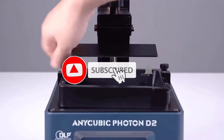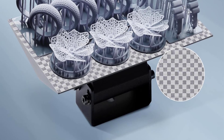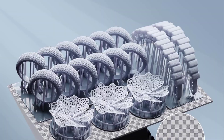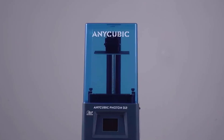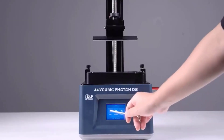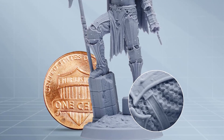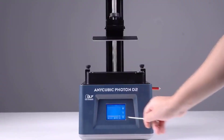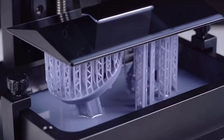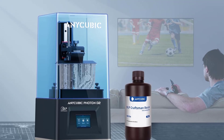Since picking up the Photon Mono 2, we've been quite impressed with the level of detail it can achieve on miniatures. The 4K Plus HD screen lives up to its promise, capturing the intricate features one would expect from high-quality model printing. We noticed that the models exhibit refined details with hardly any visible layer lines. The upgraded light-turbo matrix technology consistently delivers stable and uniform exposure, ensuring that the surfaces of our prints are smooth and the details are prominent. This has been particularly noticeable on the delicate features of character models, which are crisp and well-defined.